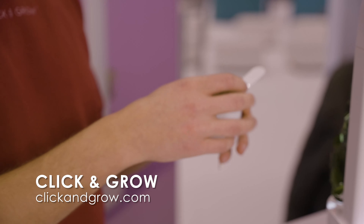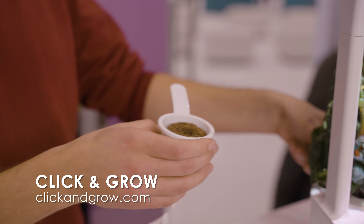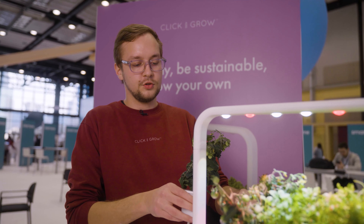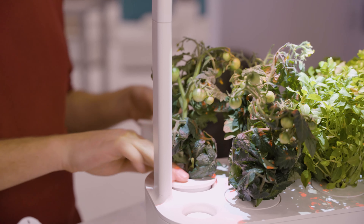We just use this, put it into the plastic cup, pop it in here — this is the click — click it in here and it starts drawing water passively, so you don't have to worry about under-watering or over-watering.